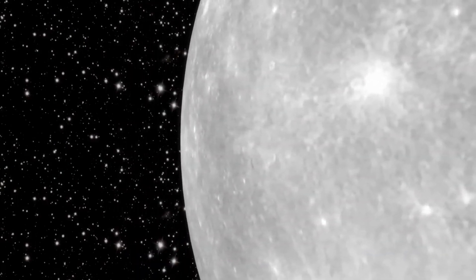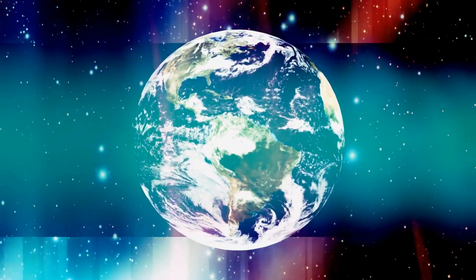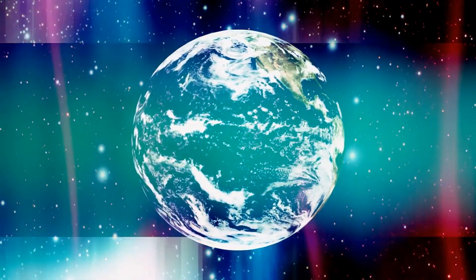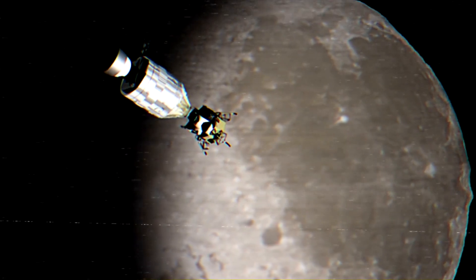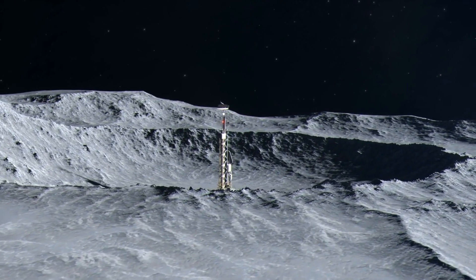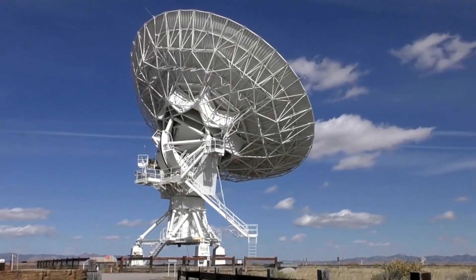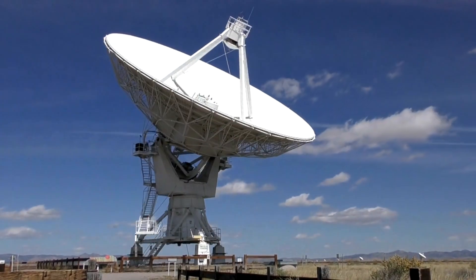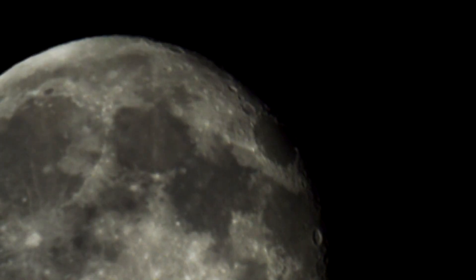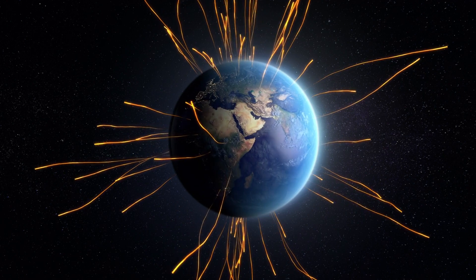Looking ahead, the future of lunar exploration is poised to be nothing short of revolutionary. At the forefront is the concept of a lunar radio telescope positioned on the moon's far side. This innovative project promises to redefine our understanding of the cosmos by providing a unique observational platform that is completely shielded from Earth's pervasive radio interference. Imagine a colossal radio telescope nestled within a crater on the moon's far side — hidden from the constant hum of Earth's radio transmissions — offering an unparalleled opportunity to detect and analyze the faintest signals from the universe's earliest epochs.